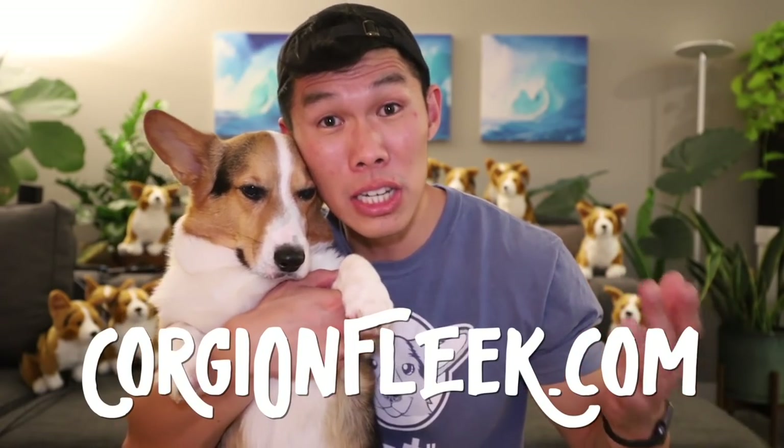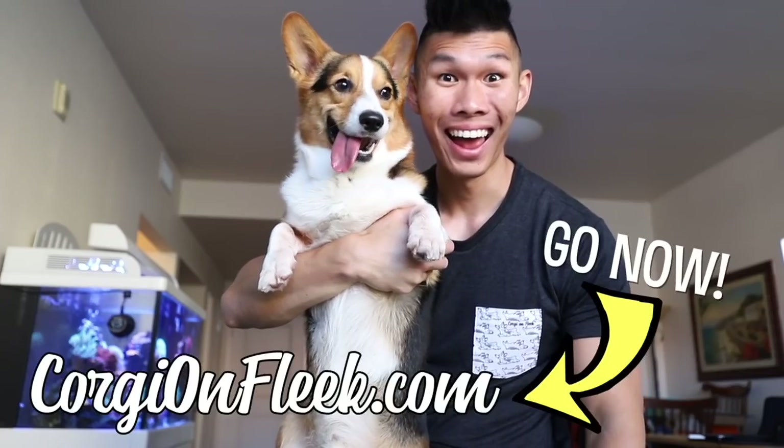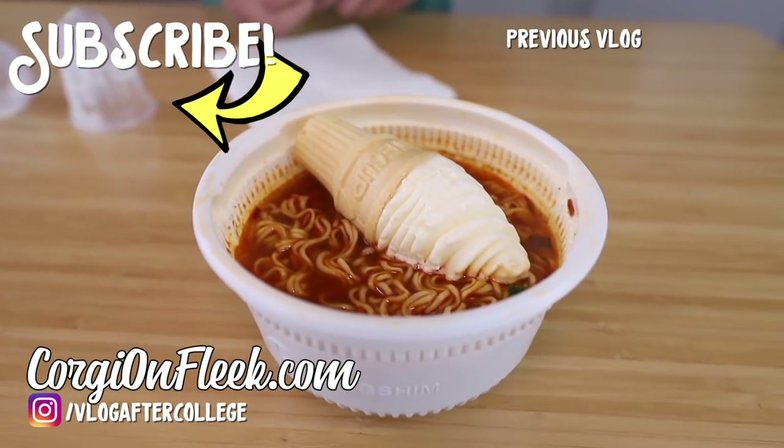This week's secret word to put in your comment to let me know you got to the end of the vlog is the word 'worry.' Gatsby, you had me so worried — I'm so glad you feel a little bit better. Make sure to check out our entire spring merchandise launch at CorgiOnFleet.com — we have a deal going on right now. We'll see you guys in the next video. Good night!